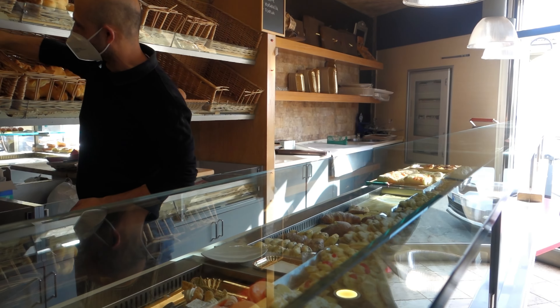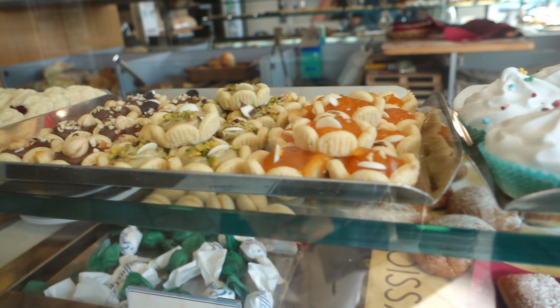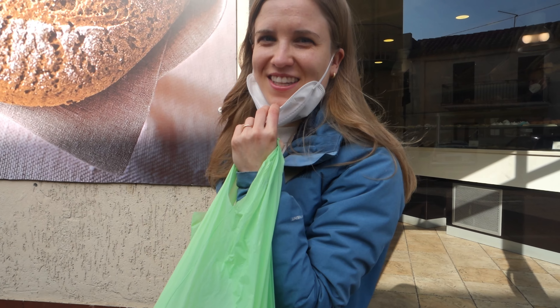Before setting out on our hike, we stocked up on some Italian sandwiches and biscuits. Lunch sorted.